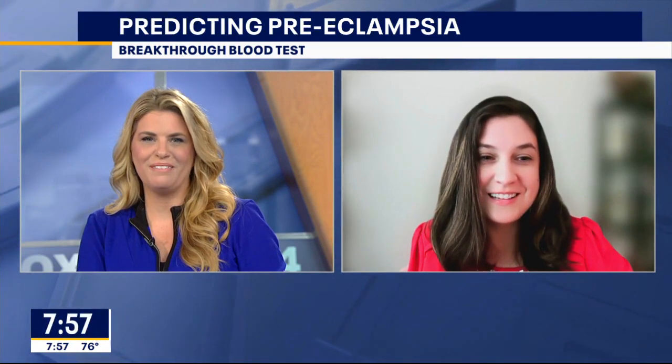It's a step in the right direction. I love hearing it. Thanks for the update, Lainey — we appreciate it. Thanks so much, Lauren. You can find a link to the Preeclampsia Foundation and their work here in Texas — they're doing so much — at Fox4news.com.